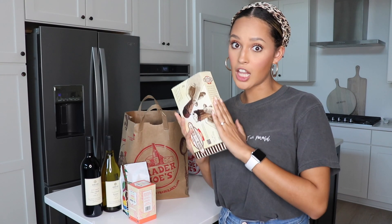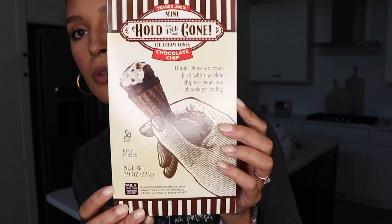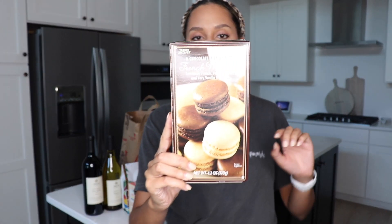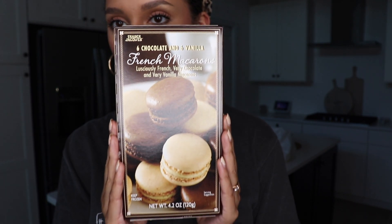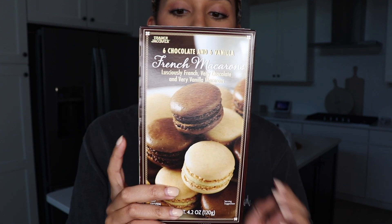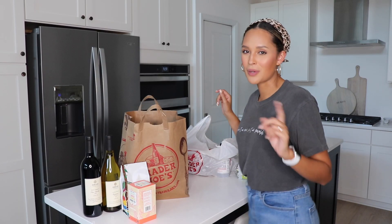This is another dessert that I love from Trader Joe's — the hand-dipped cones. So delicious, a great treat to have, and they're so tiny that you can treat yourself without overindulging. Another favorite dessert is the French macaroons. I usually get the assortment of different flavors, but I love chocolate and vanilla.